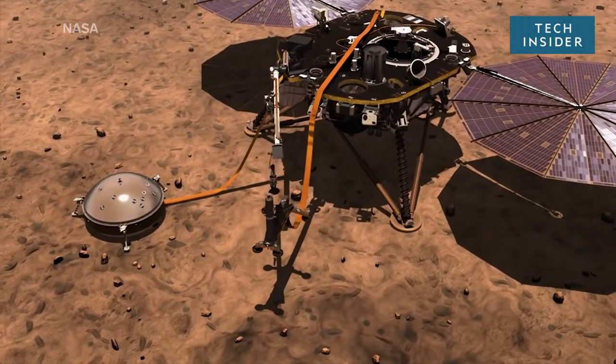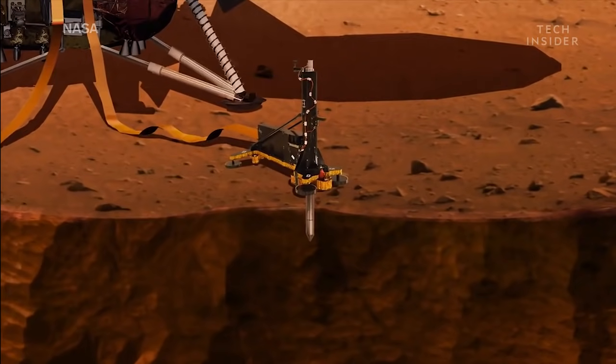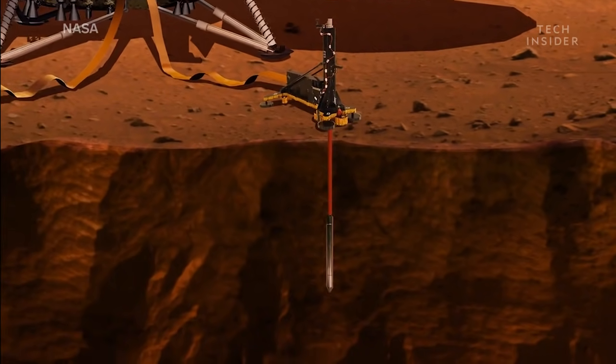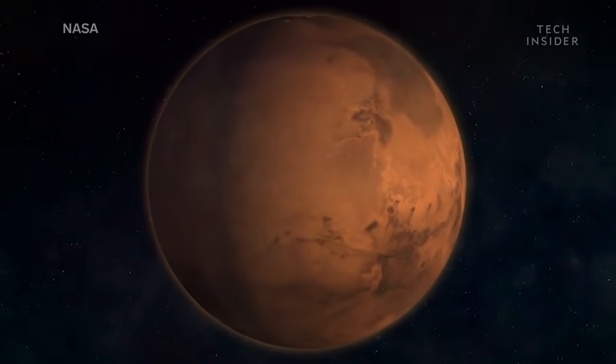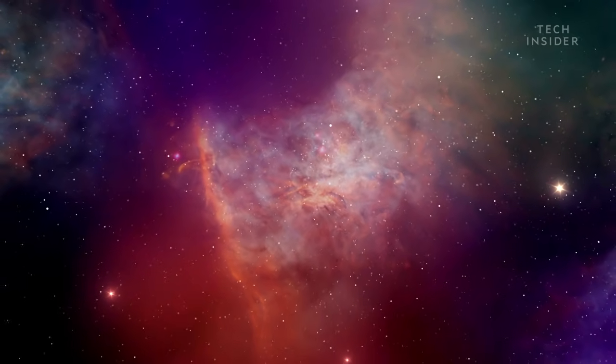NASA's about to break new ground like never before, by sending a giant drill to Mars. It's the largest drill NASA has ever sent to space, and it will dig deeper into Mars than ever before. The mission? Uncover clues to one of the most outstanding mysteries in our solar system.